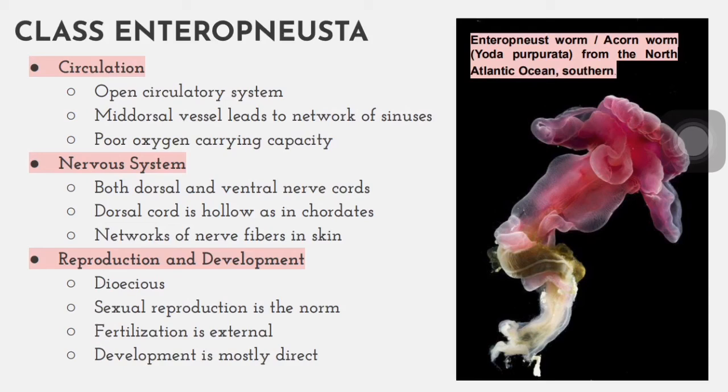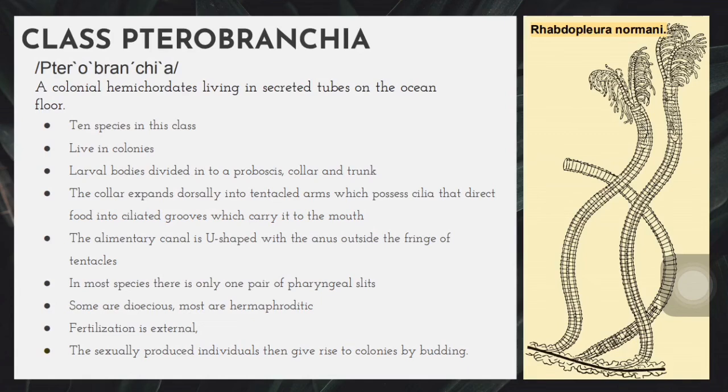The picture shown here is Ptychodera purpurata, a species of acorn worm discovered 2.5 cm below the surface of the Atlantic Ocean. The sole species of the genus Rhabdopleura, a pterobranch, lives in colonies in secreted tubes. There are about 10 species in this class, and they have similar development to acorn worms of class Enteropneusta, with their bodies divided into proboscis, collar, and trunk. However, the adult external appearance is very different from acorn worms. The collar expands dorsally into tentacled arms which possess cilia that direct food into ciliated grooves leading to the mouth. These tiny marine animals tend to form large plant-like colonies when individuals project like small flowers at the ends of a branching series of tubes.